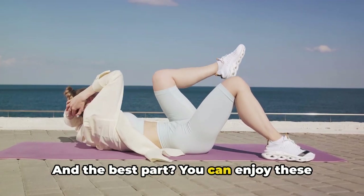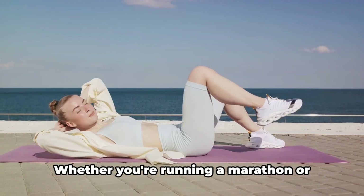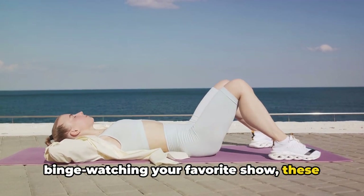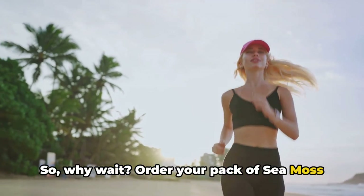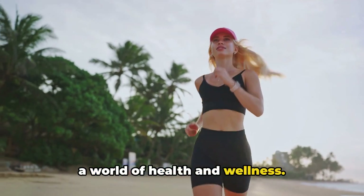And the best part? You can enjoy these benefits no matter where you are or what you're doing — whether you're running a marathon or binge-watching your favorite show, these gummies are your perfect health companion. So why wait? Order your pack of sea moss gummies with shilajit today and step into a world of health and wellness.